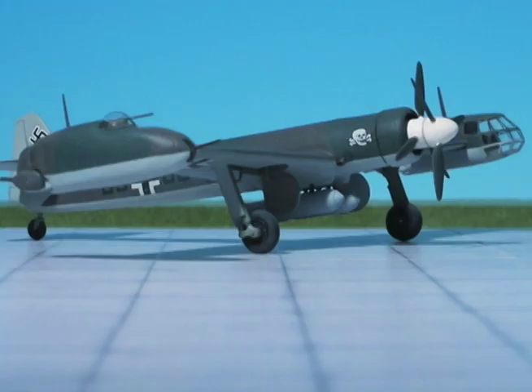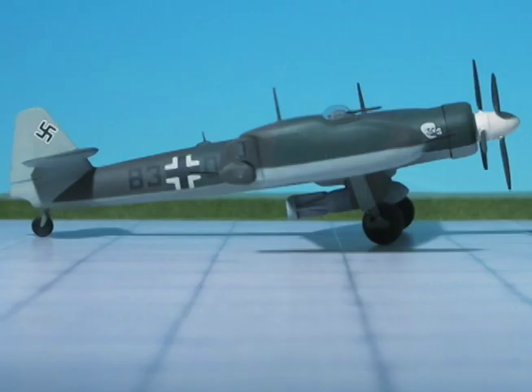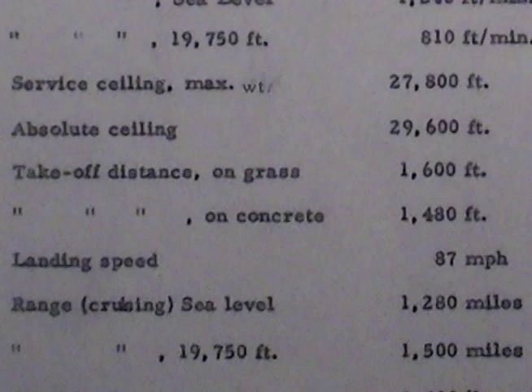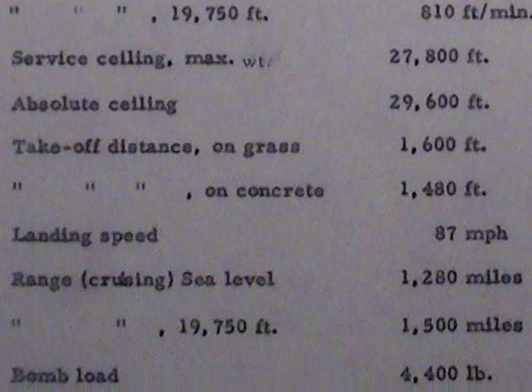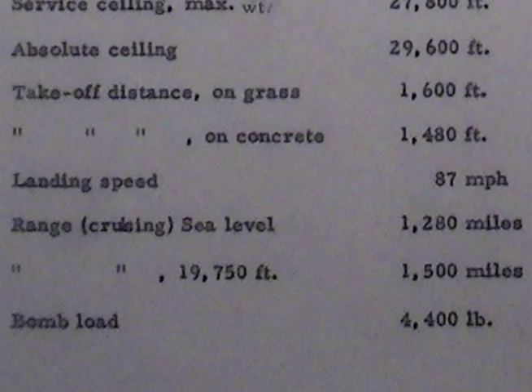Absolute ceiling: 29,600 feet. Takeoff distance on grass: 1,600 feet. Takeoff distance on concrete: 1,480 feet. Landing speed: 87 miles per hour. Range cruising at sea level: 1,280 miles. Range cruising at 19,750 feet: 1,500 miles. Bomb load: 4,400 pounds.